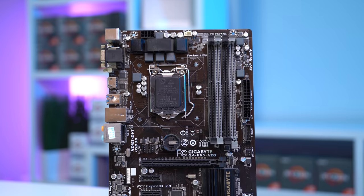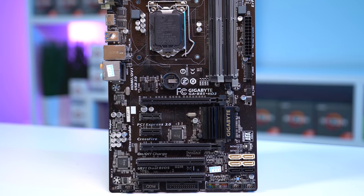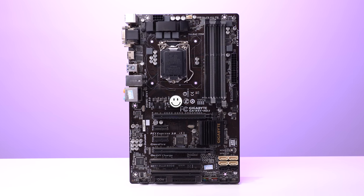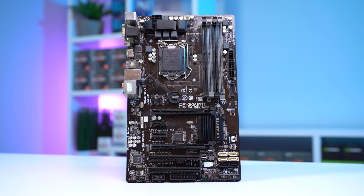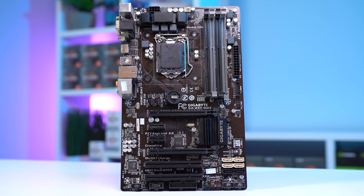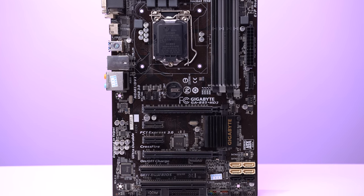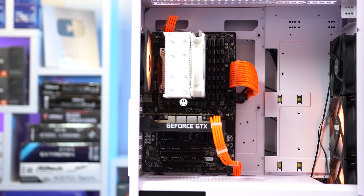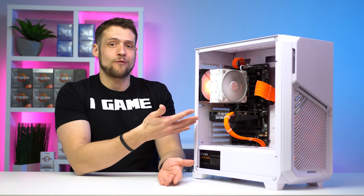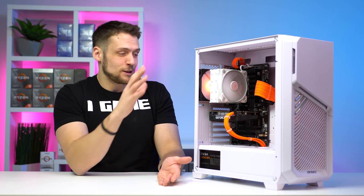Next up is the motherboard — the Gigabyte GA-B85 HD3, which I got on AliExpress for just $46. As you've probably seen in the b-roll, this is actually a very weird-shaped motherboard. During the Twitch livestream, someone in chat informed me this is a discontinued motherboard size called Mini ATX — it's pretty skinny compared to normal ATX and micro ATX boards. It does look a little funky inside a bigger case, but for a $450 build I was focused more on price-to-performance.